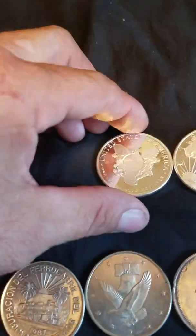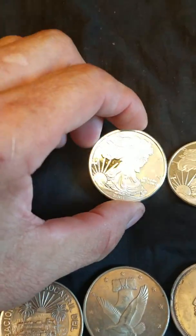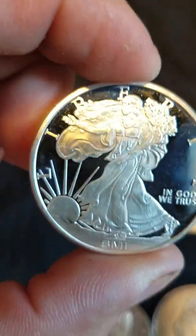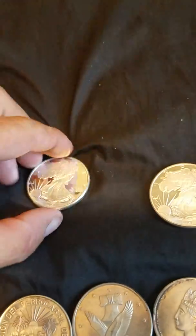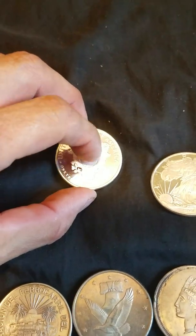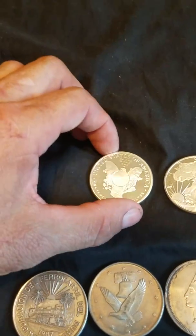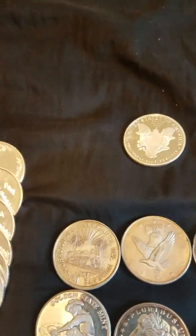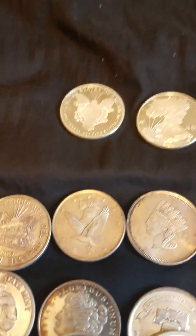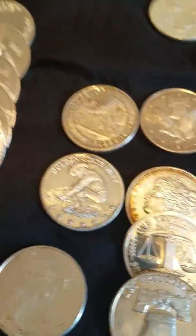Some of these just generic — I believe they're Sunshine Mint. Right there, there's a security feature that reads 'valid' if you have that decoder.